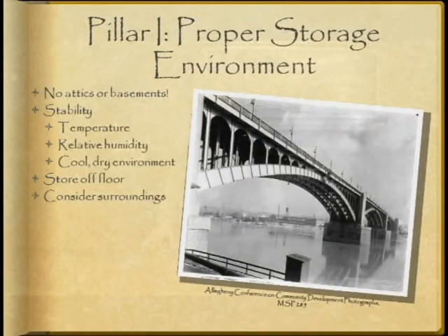The first pillar is a proper storage environment. Perhaps the most basic, but most important, preservation measure you can take for your family treasures is to store them in a stable environment.